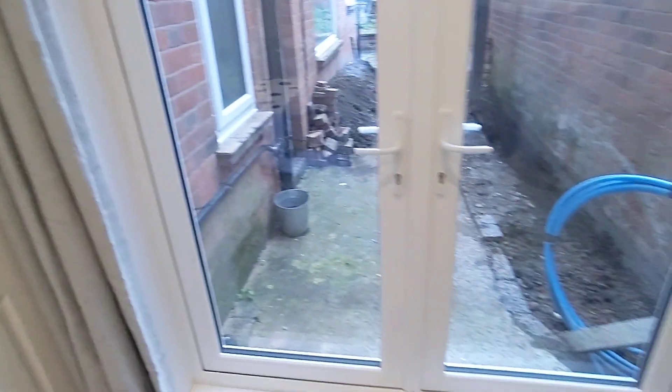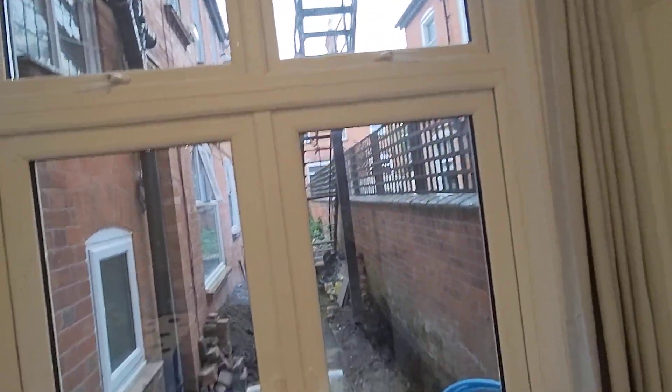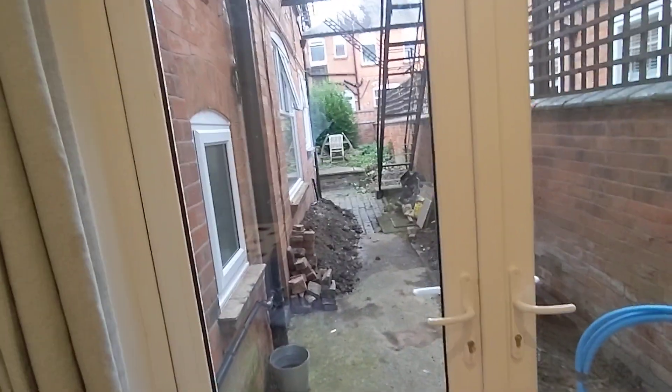Got the patio doors, French doors, take you out into the back garden, which is a nice little benefit to get in an apartment — you obviously don't usually get that.